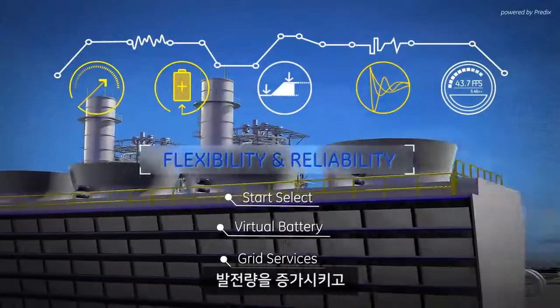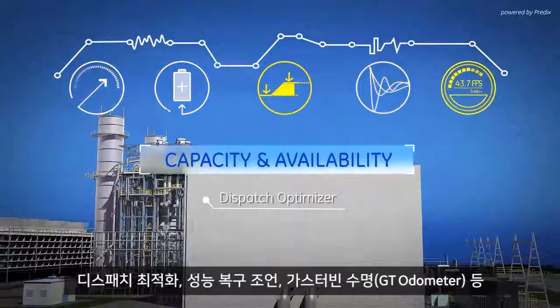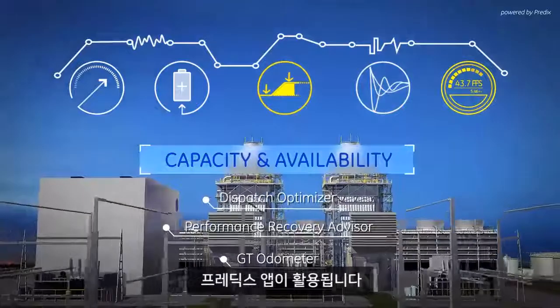Increase megawatt-hour generation and optimize variable operating and maintenance costs between service intervals with Dispatch Optimizer, Performance Recovery Advisor, and GT Odometer Predix apps.